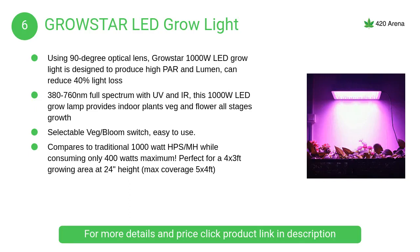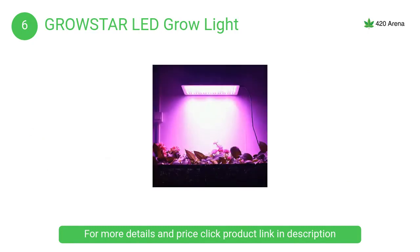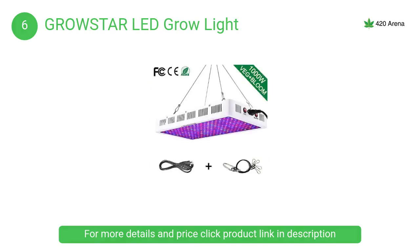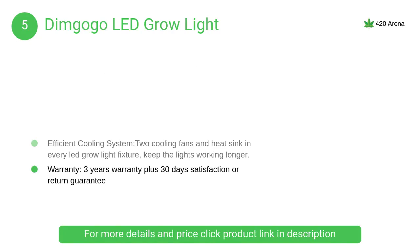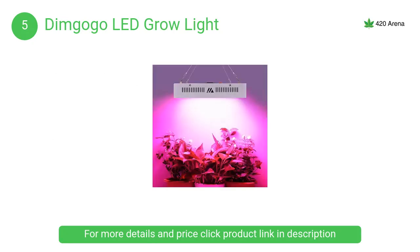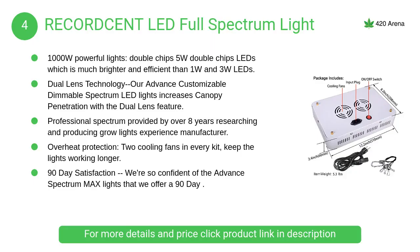At number 6, the Grow Star LED grow light features an optimal full spectrum layout and advanced heat dissipation system. Good for all indoor plants, veg and bloom, at all growth stages. 90-degree optical lens ensures more concentrated light. At number 5, the Dimagogo LED grow light — the IR LEDs, which may look dim, are not faulty; they are helpful for leaf building and flowering, while blue and red light is essential for plant growth.